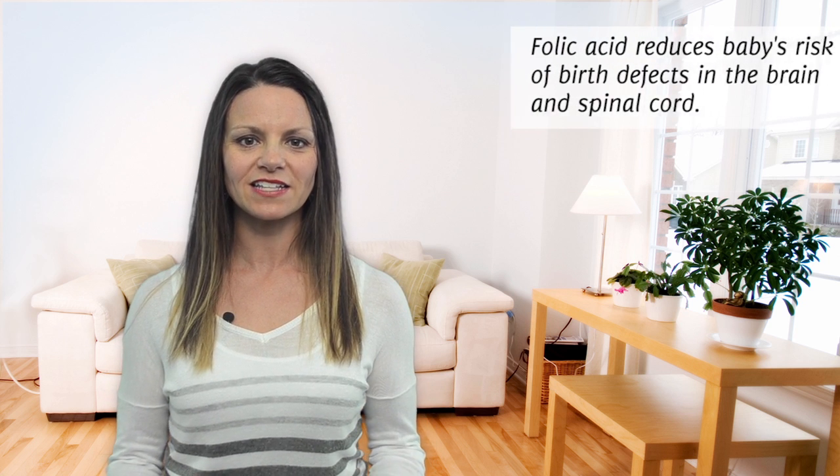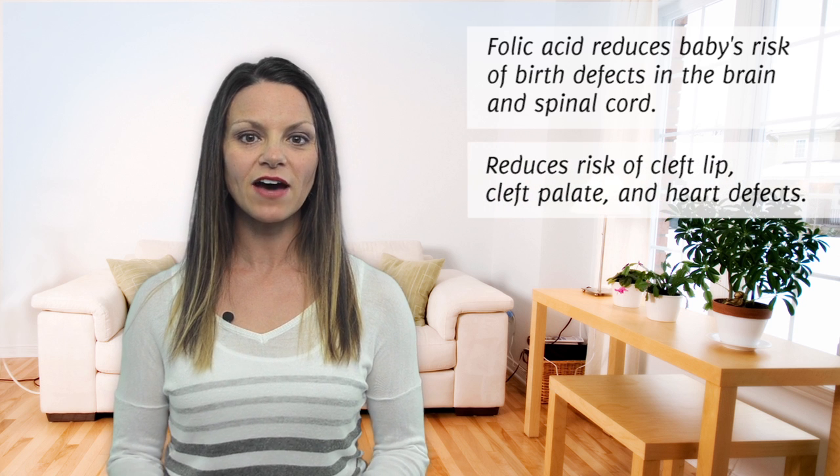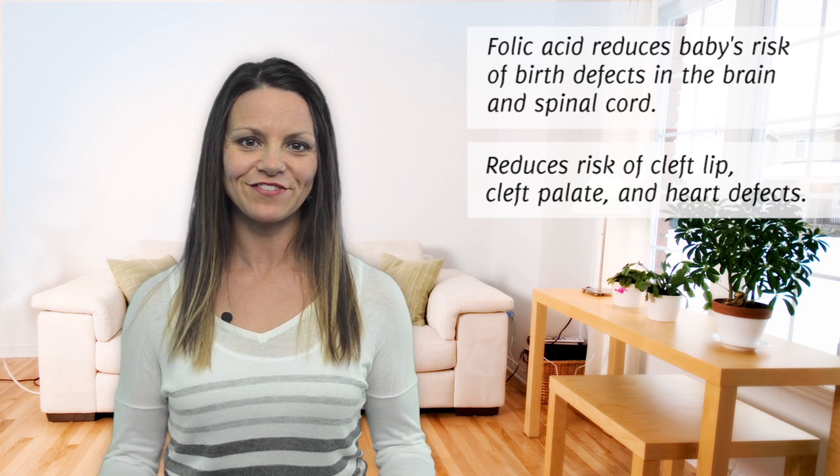Folic acid is also crucial for reducing baby's risk of birth defects in the brain and spinal cord. It may also help lower baby's risk of other abnormalities, such as cleft lip, cleft palate, and certain types of heart defects.